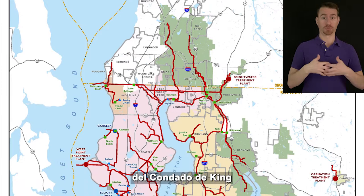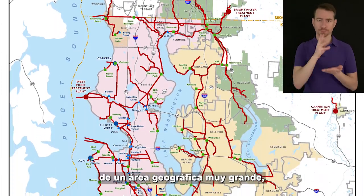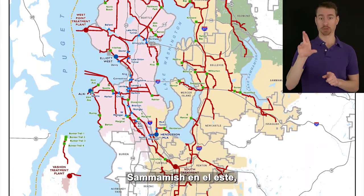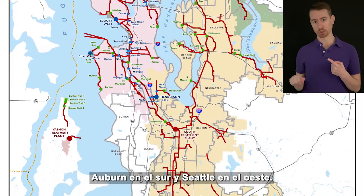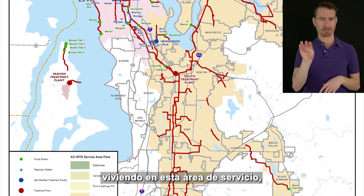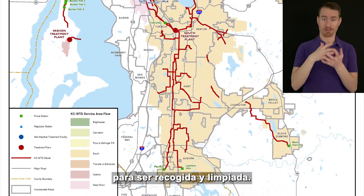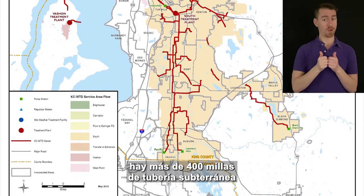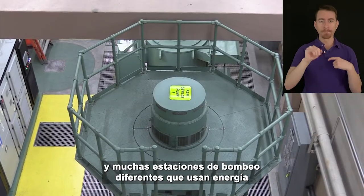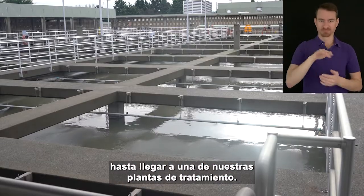King County Wastewater Treatment Division is responsible for collecting and cleaning wastewater from a very large geographical area, covering the areas between Mill Creek in the north, Sammamish in the east, Auburn in the south, and Seattle in the west. There are over 1.7 million people living in this service area, which means there is a lot of wastewater every day to be collected and cleaned. There are over 400 miles of underground pipe and many different pump stations that use energy to push wastewater through the pipes to our treatment plants — it kind of acts like a human circulatory system.